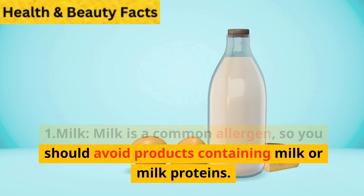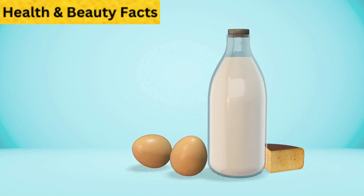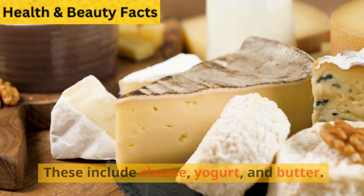Milk. Milk is a common allergen, so you should avoid products containing milk or milk proteins. These include cheese, yogurt, and butter.